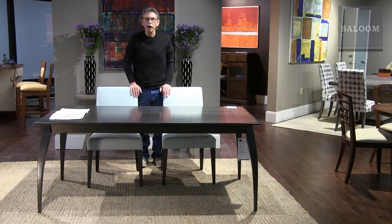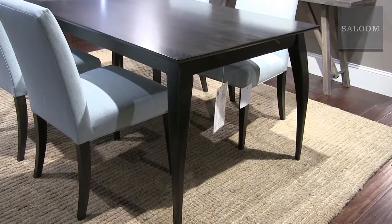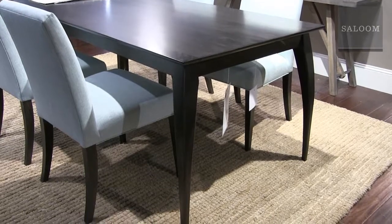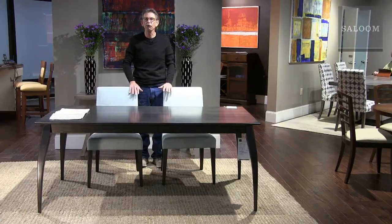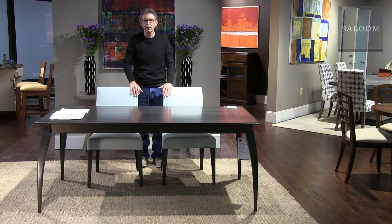Another new leg style called Hanson — just a simple, graceful curve. This table is 42 by 80 inches and comes in about 15 different sizes, both fixed and extension tables.